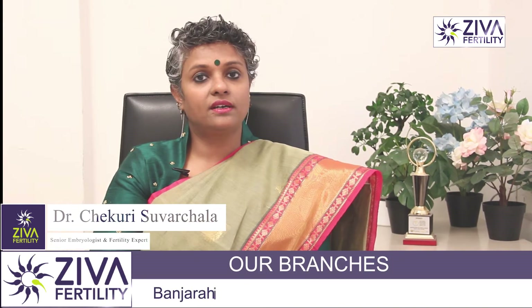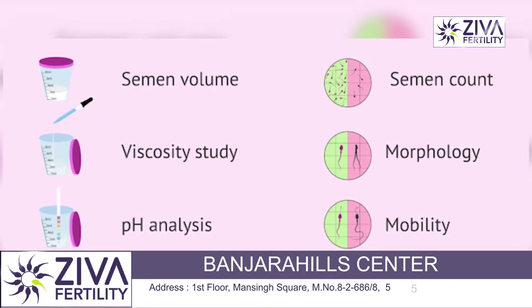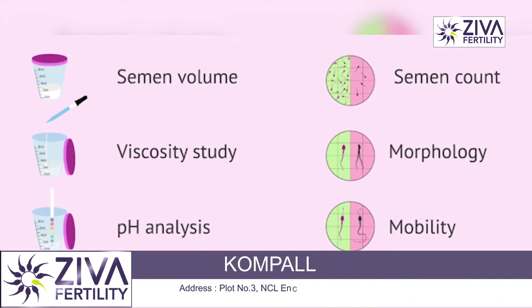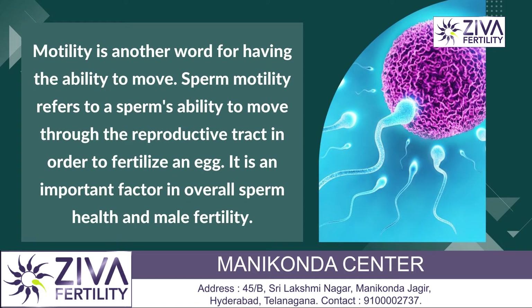But these are not the only things that are being observed. The volume of the semen is being observed, the pH is observed, we look for infections in the semen. All these things give us a fairly good idea about the sperm and semen quality, and therefore the reproductive function of the male that we are examining.